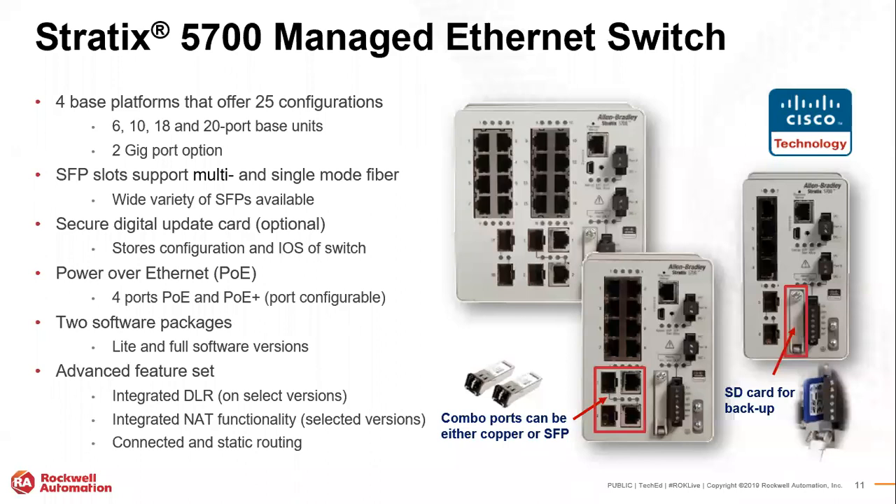The Stratix 5700 is our preferred, bread-and-butter managed switch — typically one per panel in most architectures. This is also the switch included inside our intelligent motor control, so MCC designs have this switch. It goes from a six-port all the way up to a 20-port. The combo ports at the bottom are usually for uplinking or connecting to another switch, either via copper or SFP small-form-factor plugin for fiber — multimode, single mode, 100 Meg, or Gig. The 5700 also supports device level ring directly.